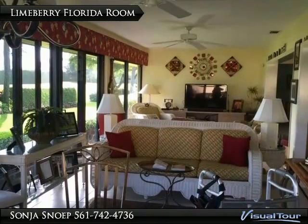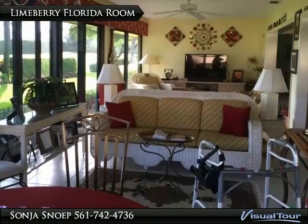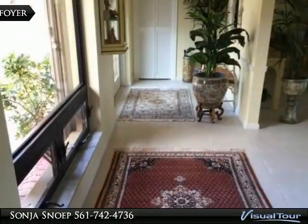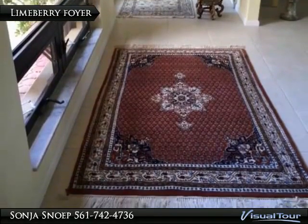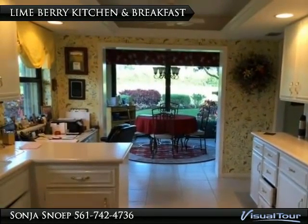This lovely Florida room comes with floor-to-ceiling plate glass windows — enjoy the fabulous view. The kitchen comes with updated white cabinetry and Corian counters, pull-out drawers and a pull-out pantry.